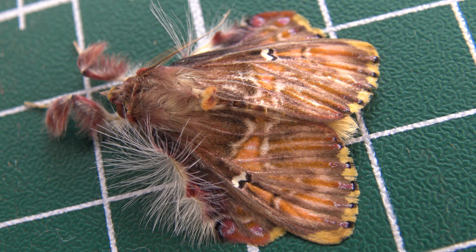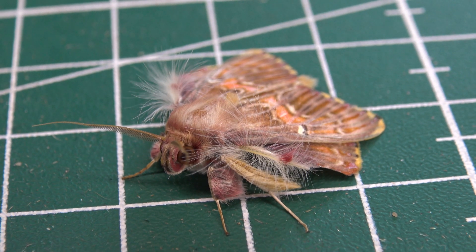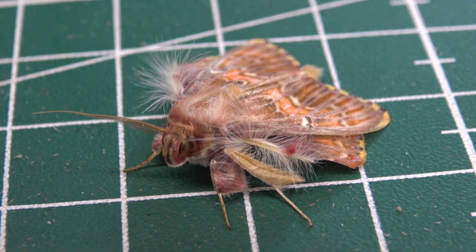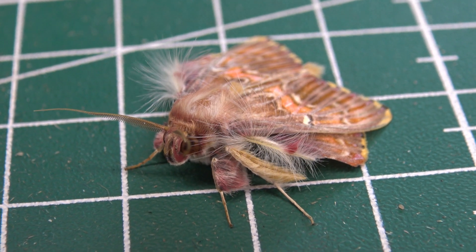I saw them dozens of times during some nights. Interestingly, it is hard for me to find any additional information about their life cycle. Can you believe one of the most common moth species of Brazil has a life cycle that is barely known? That's just crazy.